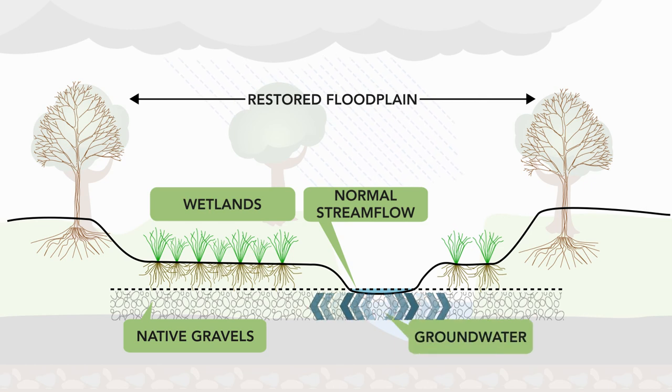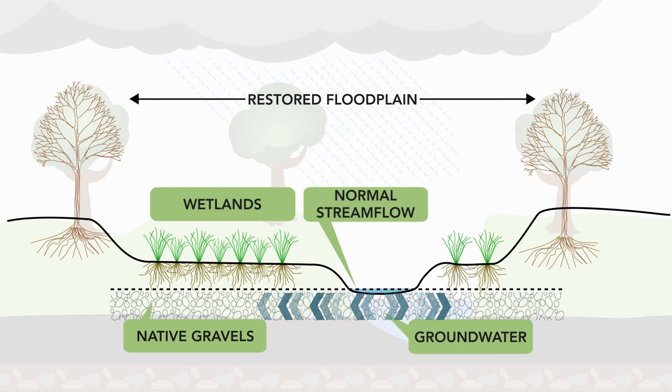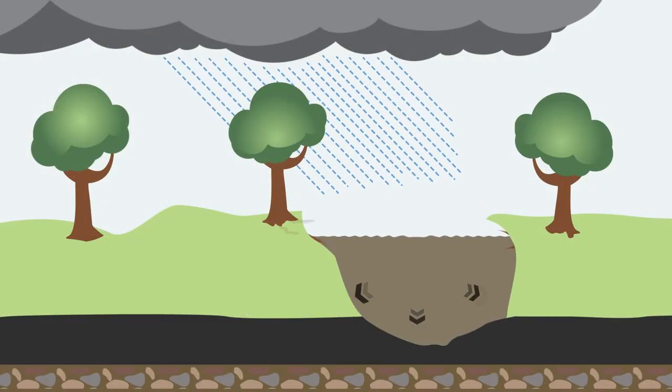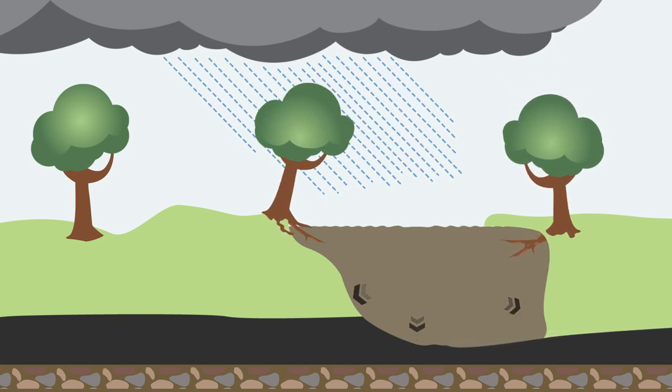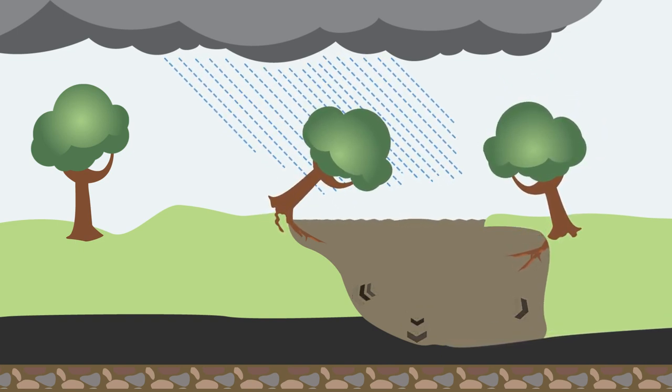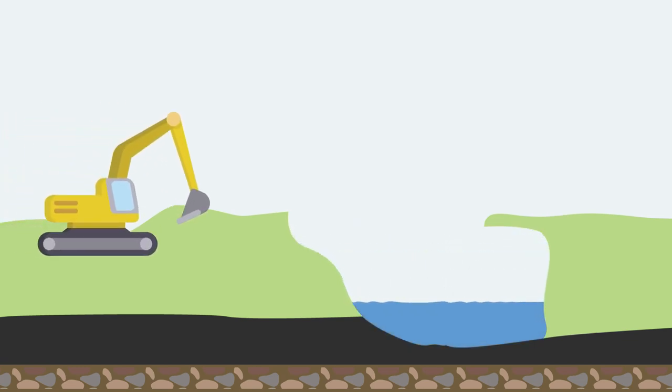Slow-moving water and vegetation in the floodplains help remove sediment and absorb pollutants, which improves water quality. When storm flows can't spread across the floodplain, the water stays within the stream banks and the power of the water causes erosion to worsen.